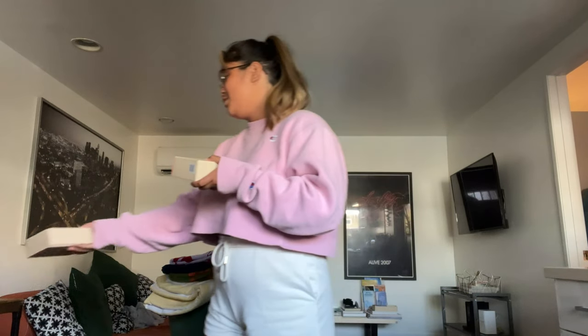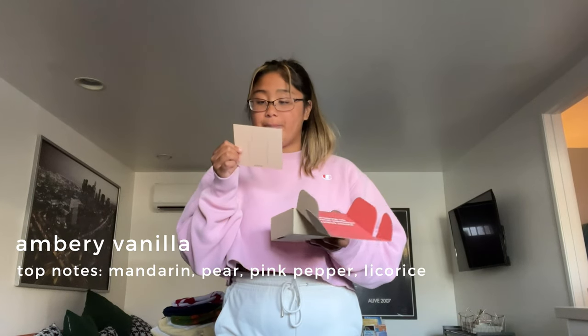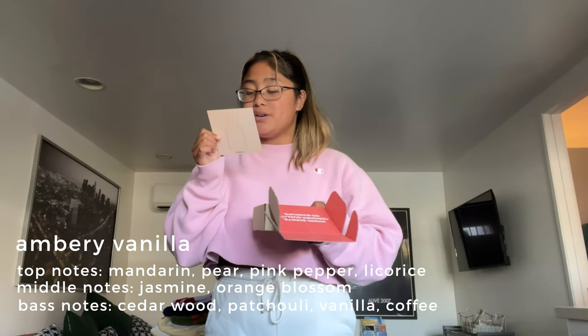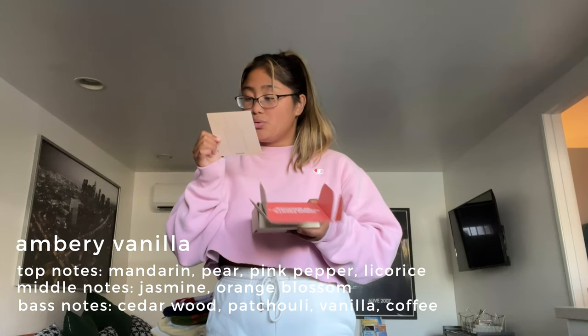So these are the packages that Dossier sent me. They come in this really cute box — I just really love how simple and minimalistic it is. So I'm gonna try this first scent. It comes with a fun little card that explains what the scent is and everything about it. This one is called Amber Vanilla. It has top notes of mandarin, pear, pink pepper, and licorice, middle notes of jasmine and orange blossom, and base notes of cedarwood, patchouli, vanilla, and coffee.